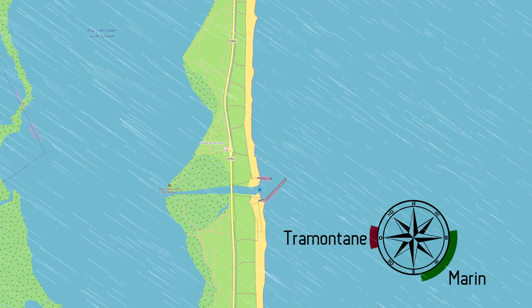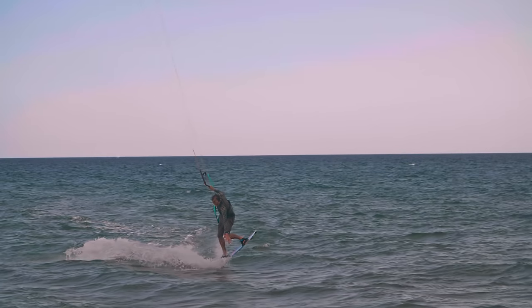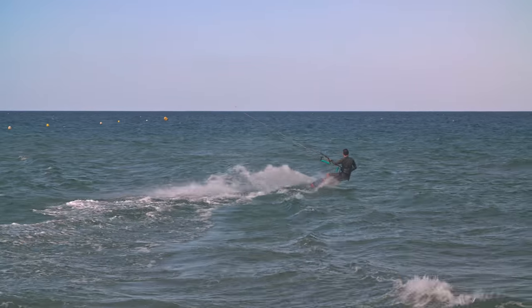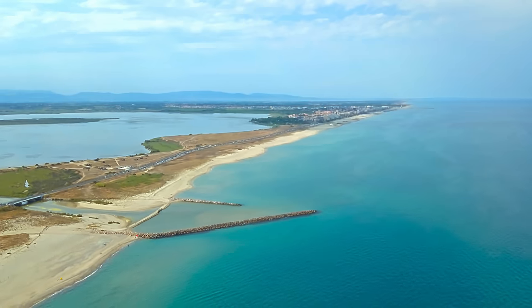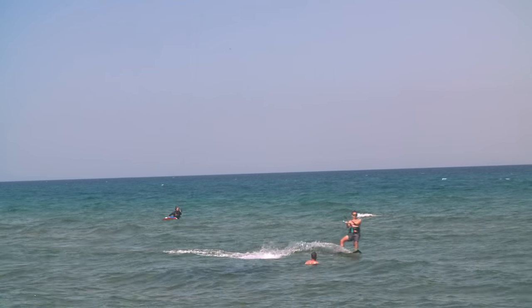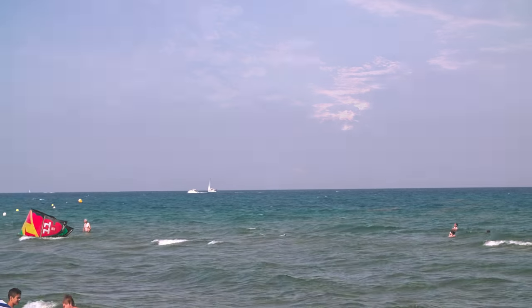A thermal wind shows up later in the day during the summer. Although it's a bit choppy at times, there are some small waves and they make great kickers. The spot is very safe — apart from some kids floating around, there aren't any dangers. You're gonna love your sessions on this spot.